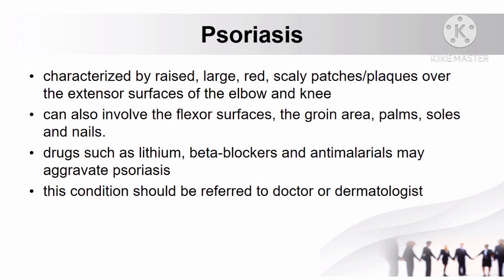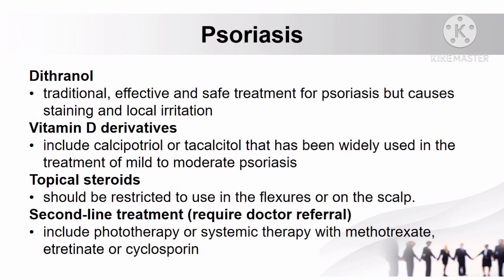Usually, patients with psoriasis are referred to a doctor or dermatologist. Treatments include dithranol, which is a traditional, effective, and safe treatment but causes staining and local irritation. Vitamin D derivatives including calcipotriol or tacalcitol have been widely used for mild to moderate psoriasis. Topical steroids can also be used but should never be applied to the flexors or on the scalp. Second-line treatments requiring doctor referral include phototherapy or systemic therapy with methotrexate, acitretin, or cyclosporine.